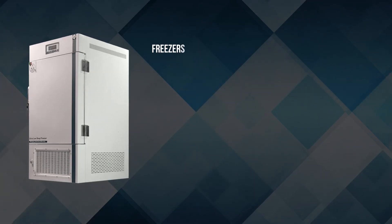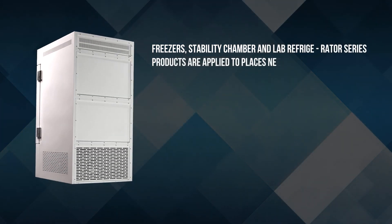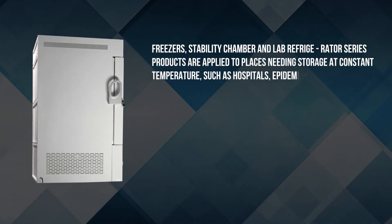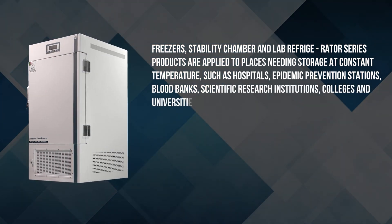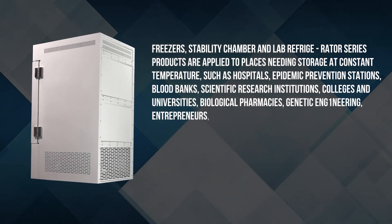Freezers, stability chambers and lab refrigerator series products are applied to places needing storage at constant temperature, such as hospitals, epidemic prevention stations, blood banks, scientific research institutions, colleges and universities, biological pharmacies, genetic engineering, entrepreneurs, etc.